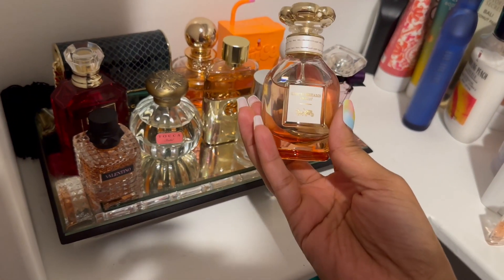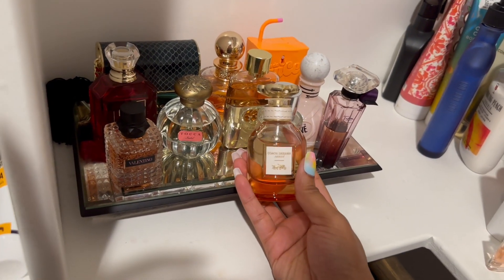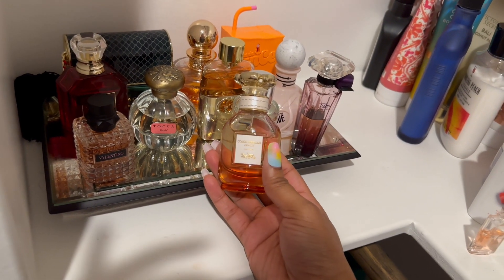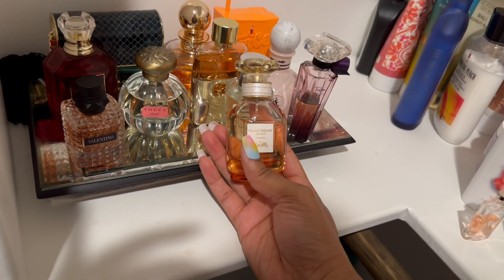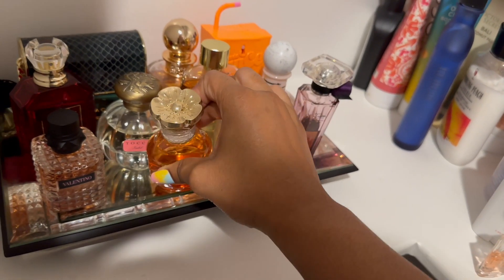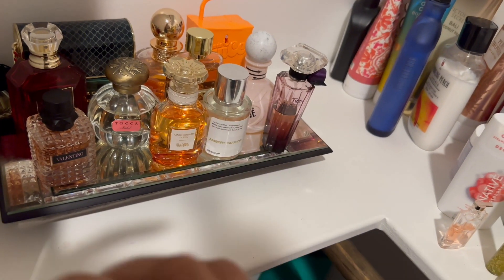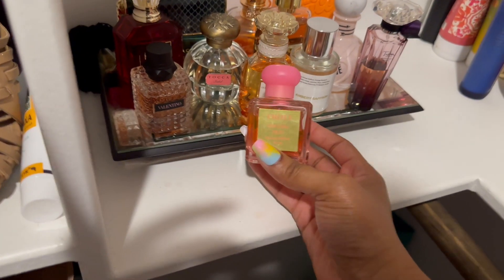Next we're going to wear Coach Dream Sunset. This has an ice cream note, which is why I want to wear it during fall. When I tried it in spring or summer, I was getting a bergamot or citrusy note I didn't like, which wasn't there when I tried it last year. I'm hoping now that it's cooling down I'll get that ice cream note back. It also smells a bit like Carolina Herrera's Good Girl, just more creamy.